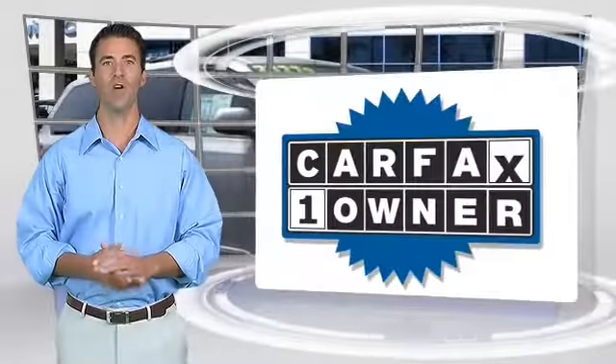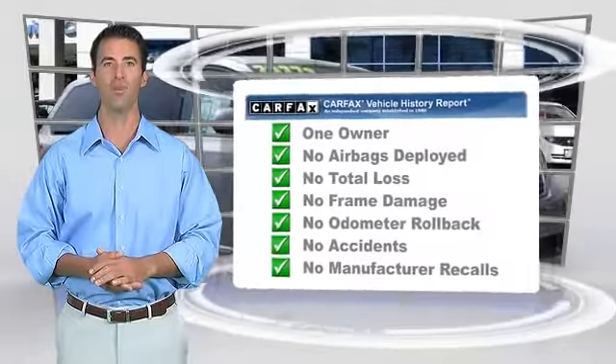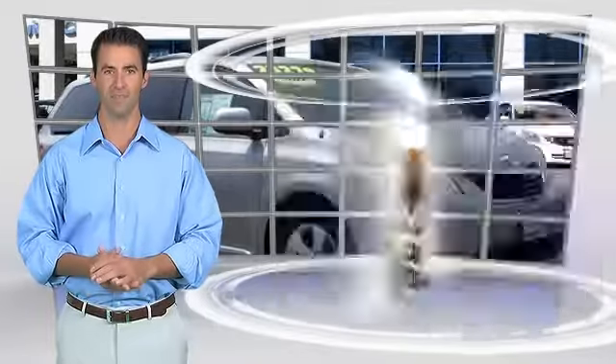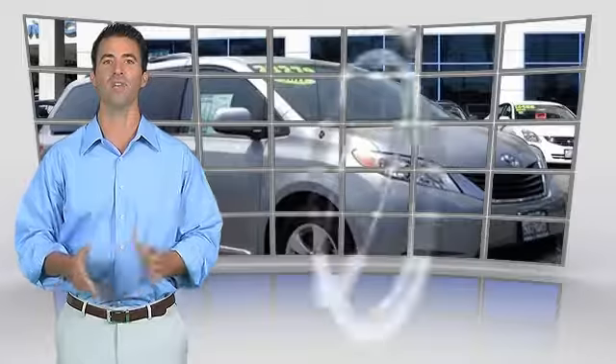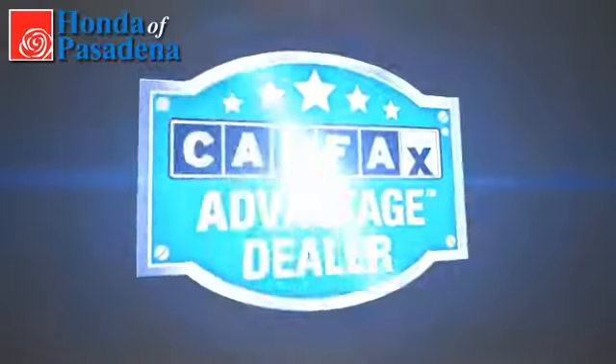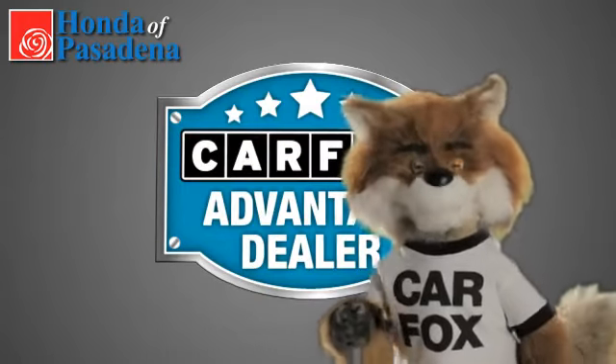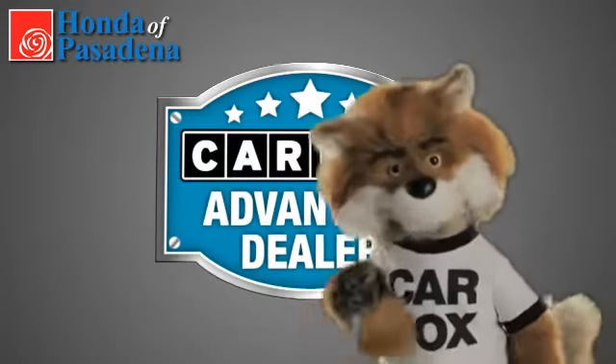This is a one-owner vehicle with the Carfax Vehicle History Report. Be sure to find a complimentary copy of this report online or contact the dealership. This vehicle qualifies for the Carfax Buy Back Guarantee. Just say, show me the Carfax at Honda of Pasadena, a Carfax Advantage dealer.